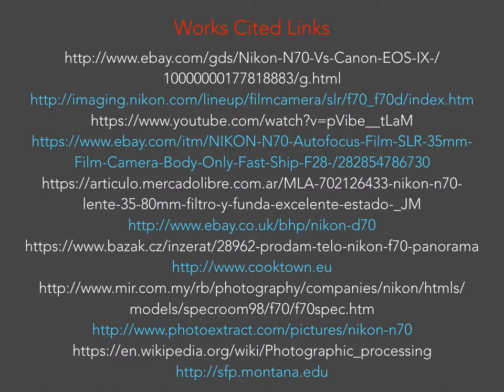Last but not least, this is my works cited. Each of these links goes to a website that I either used for research or for the photographs used in the slideshow that I did not personally take. Thank you!